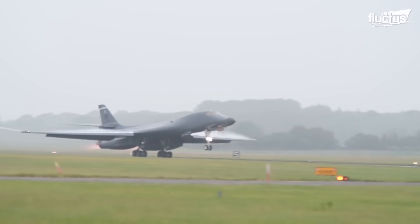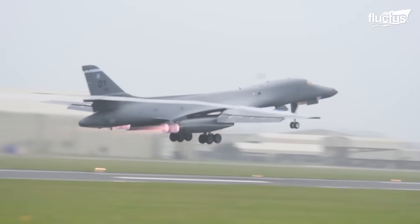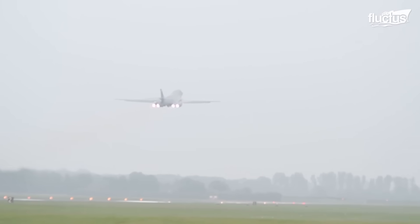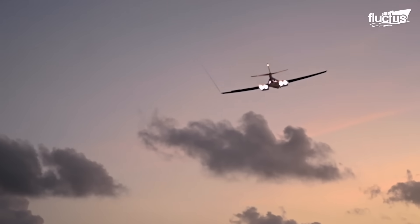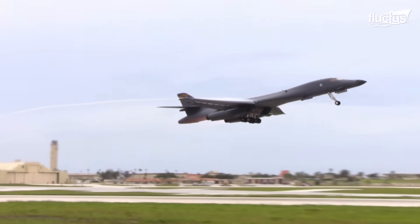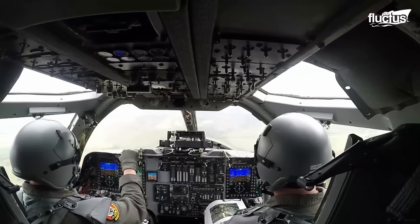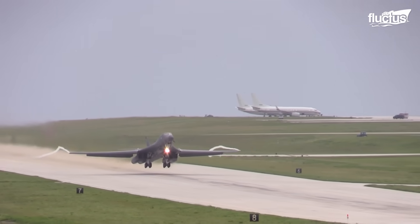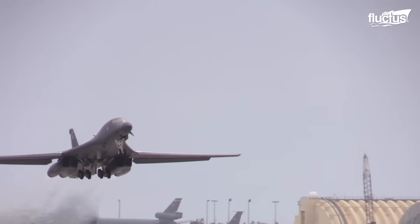During a B-1 takeoff, the afterburners are engaged to provide maximum thrust for the aircraft. These components inject additional fuel into the exhaust stream, which creates a secondary combustion, resulting in a significant increase in temperature and pressure in the exhaust gases, contributing to a substantial increase in thrust. This allows the B-1 to accelerate rapidly down the runway — a remarkable display of raw power as the aircraft gains speed.